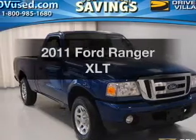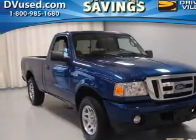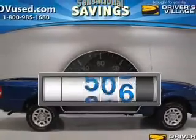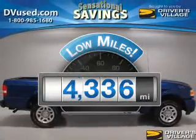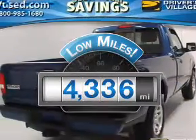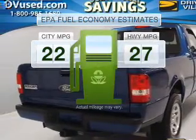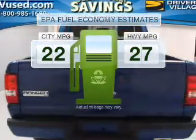Imagine yourself in this 2011 Ford Ranger. Everything you need under one roof with this great vehicle. Low mileage is an important factor in your purchase and this vehicle delivers a low odometer reading. Better gas mileage means better long-term driving and this ride delivers with a great low fuel consumption rate.